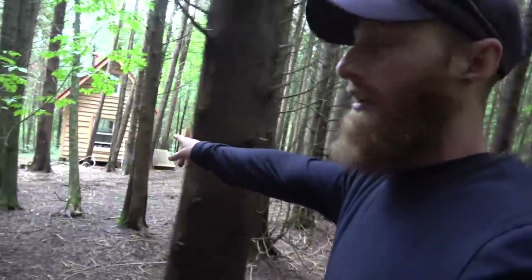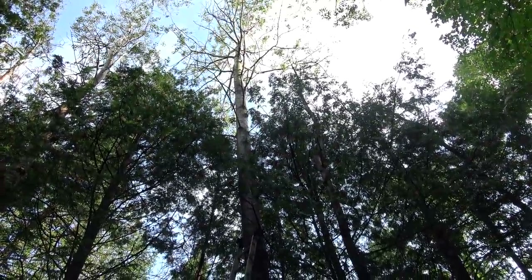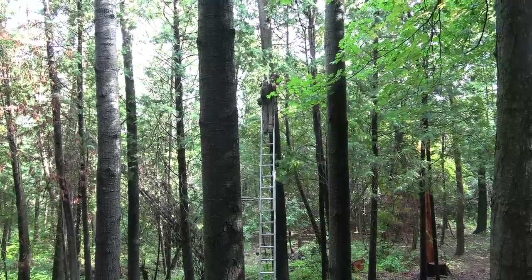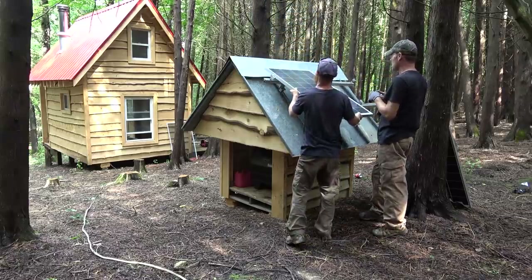On the last episode, you guys saw us try to climb a 40-foot tree to get our solar panels way up in the air. So what we're going to do is move a little doghouse from over here to over there, and we're going to get the tractor in.